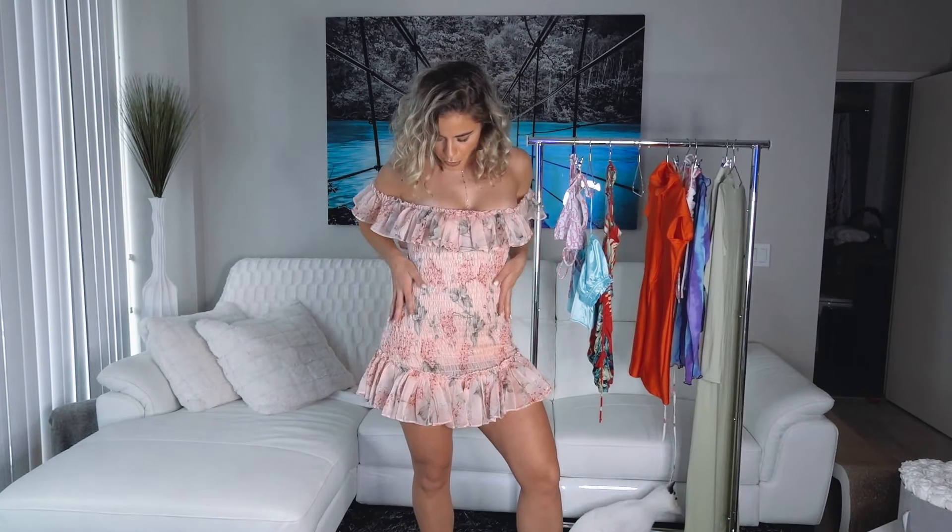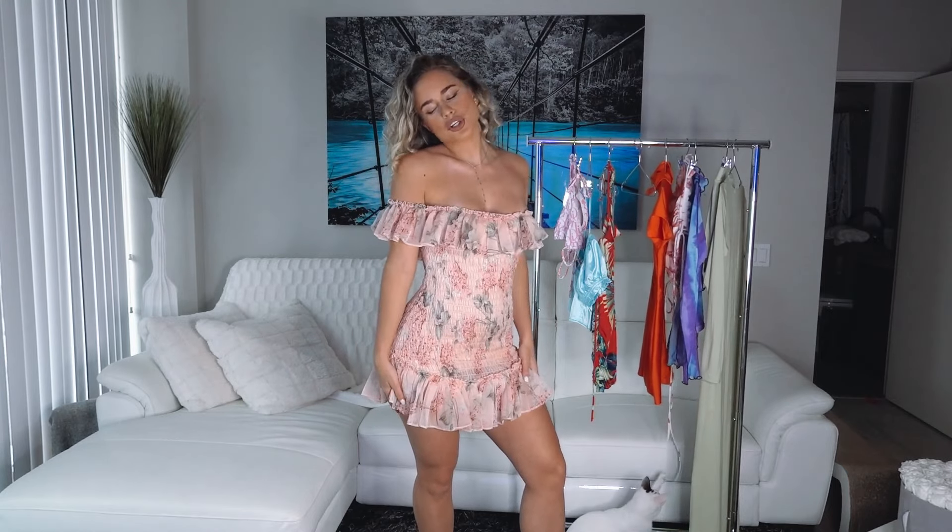Here's the next look — this beautiful pink floral dress. It's perfect for summer, it's super cute. I love it for brunch.